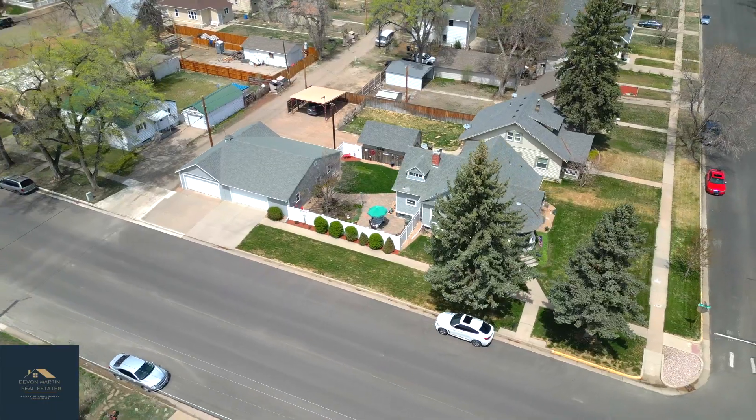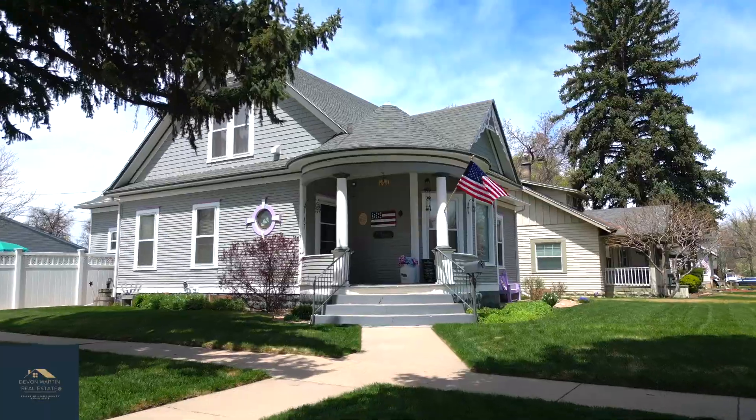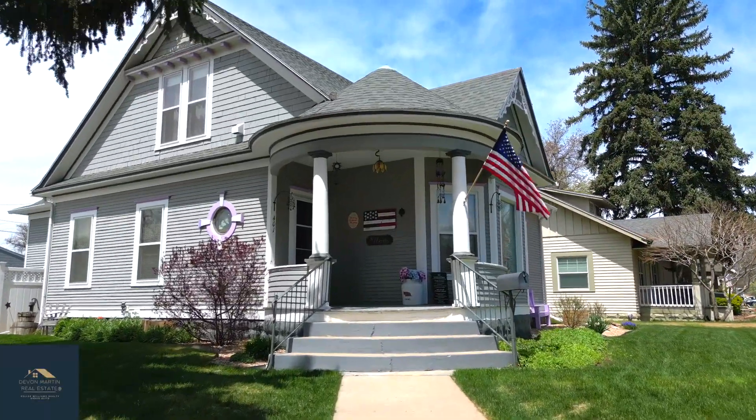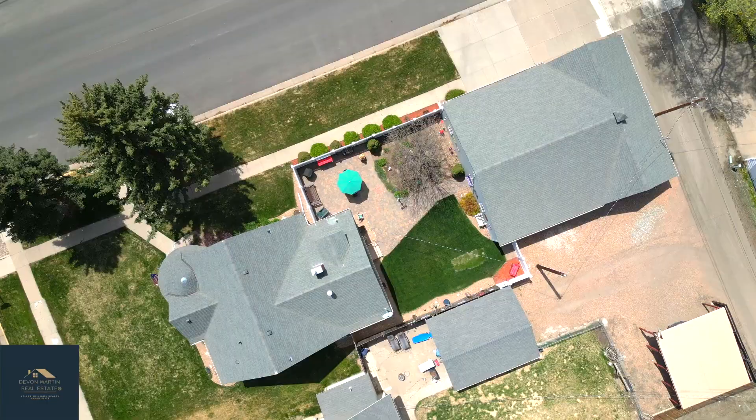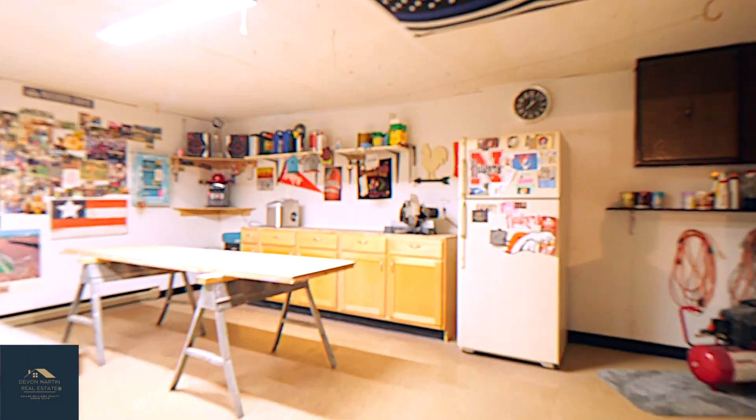Hey, what's going on everybody? This is Devin Martin with Keller Williams Realty Urban Elite, standing out front of my brand new listing, 401 Maple Street in Fort Morgan, Colorado. This home is a three bed, two bath, a little over 2,600 square foot, sitting on a large corner lot. It's got a huge detached garage — a little bit less than 2,000 square feet — with a heated workshop in the back.